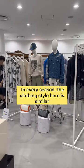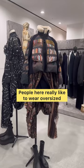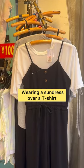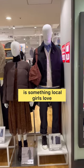In every season, the clothing style here is similar. People here really like to wear oversized clothes and layers. Wearing a sundress over a t-shirt or a sweater over a shirt is something local girls love.